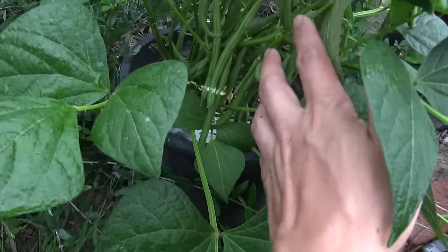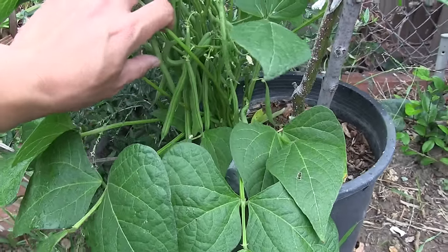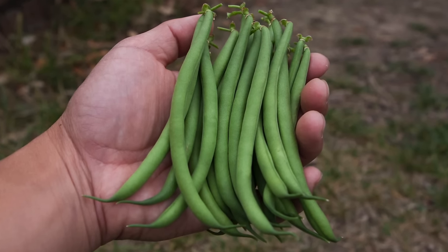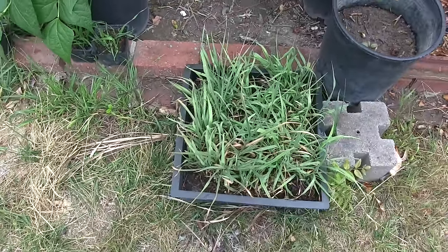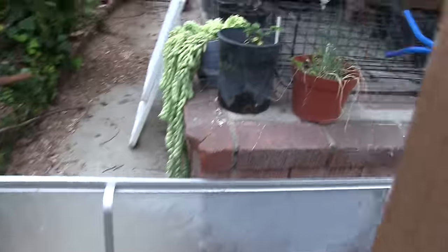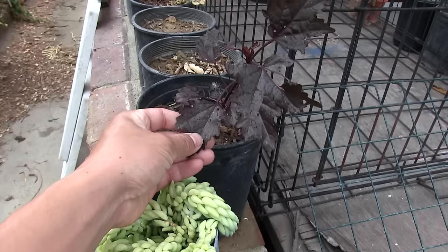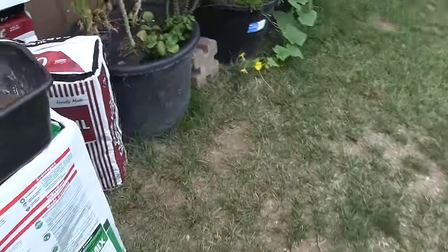This is a Haricot Vert bush bean — filet beans — and the variety is Nicole. Very surprising in how much it produces. I've already harvested a handful and there's still a lot of beans on there. Coming this way — daylily. This is a Marquee Moon — a whitish cream-colored flower. Got my Moringa tree, grew that from seed. That's my cranberry hibiscus — grew that from seed too. The parent plant died but it left a bunch of seeds and I'm growing them.